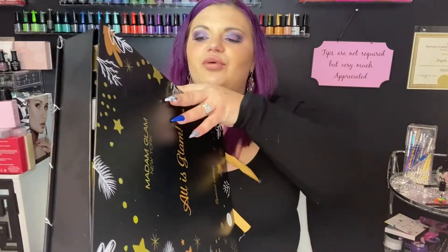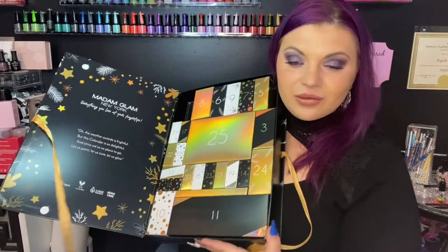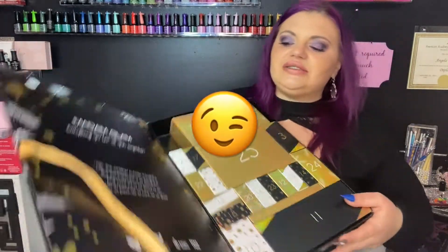Let's open this up — this is what it looks like on the inside, gorgeous. Shall we take a guess of what this is? I think it's a top coat because December 2nd was a base coat, so let's see if I'm correct. I was wrong — surprise, this one has two items!